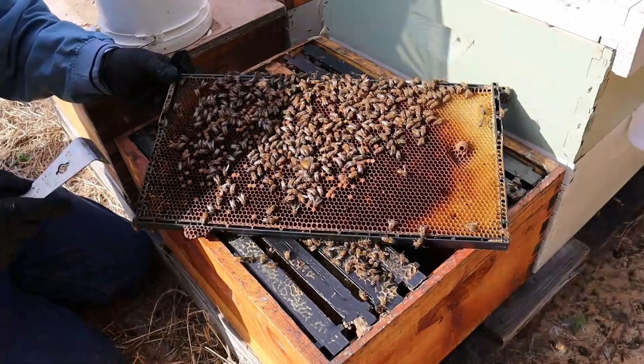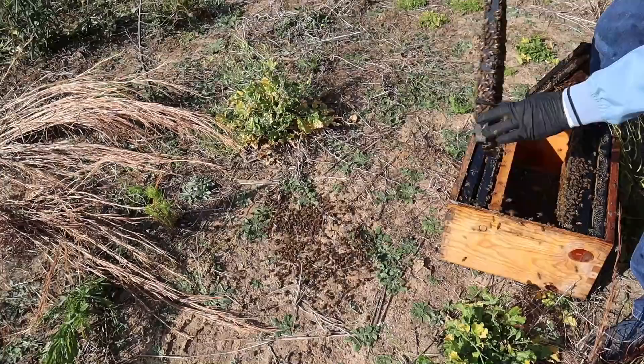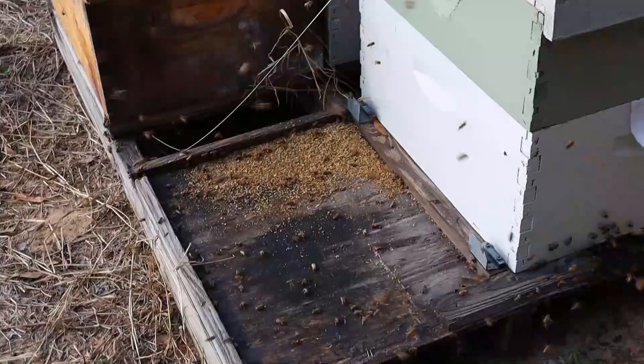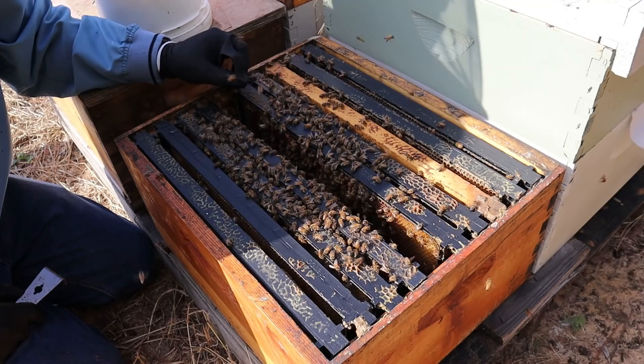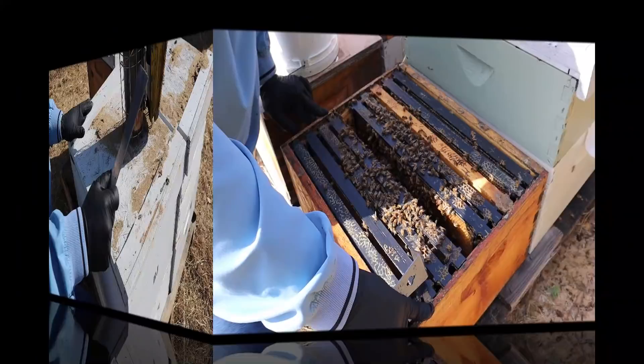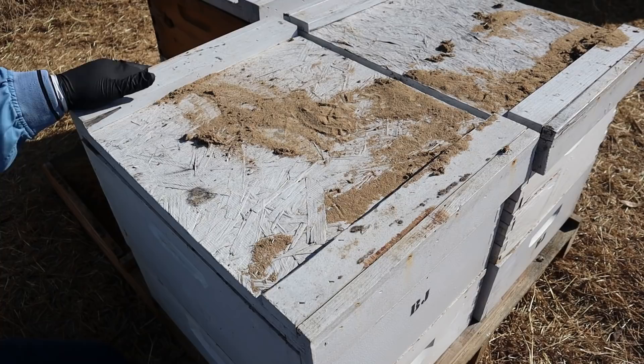Nothing but drone brood. It is crazy how at first appearance it seems to be a viable, reasonably strong colony, but in reality they're pretty much on their way out. So I've chosen to take these bees, shake all the bees out of here away from the hives — the workers will fly back into these other colonies and help strengthen them. I'll take this box away, this colony will no longer exist, and I'll have to replace it with a functioning colony as soon as I can.